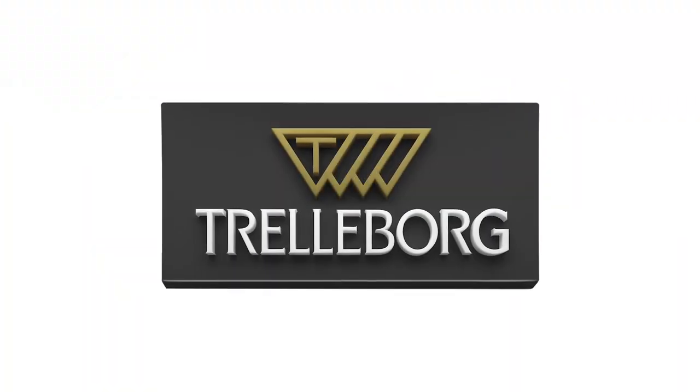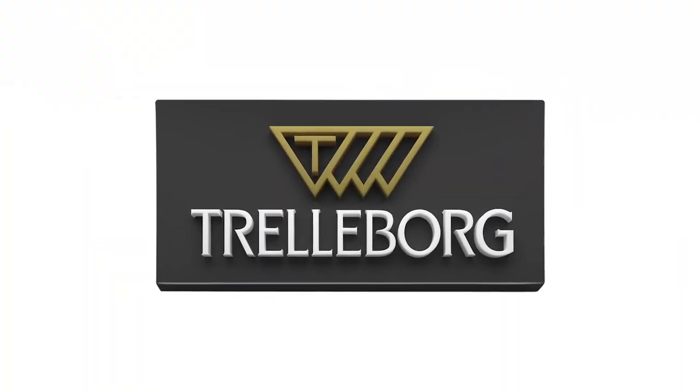Trelleborg Sealing Solutions has over 70 years of experience in airframe and engine seals. Working with a wide range of customers, we look forward to meeting their growing expectations for many more years to come.